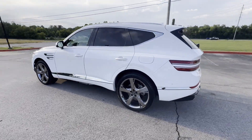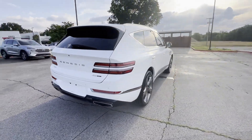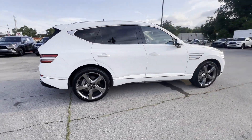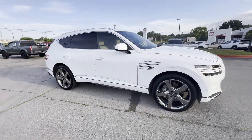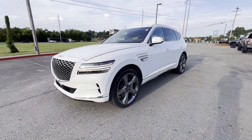2023 Genesis GV80. With less than 34,000 miles on the odometer, this SUV offers space as well as power and performance. Additionally, you'll be more than pleased with extra features like these.